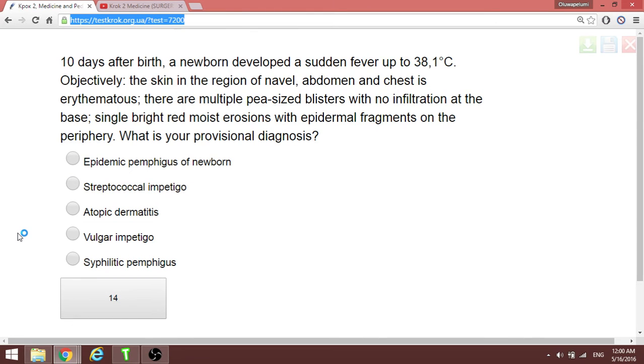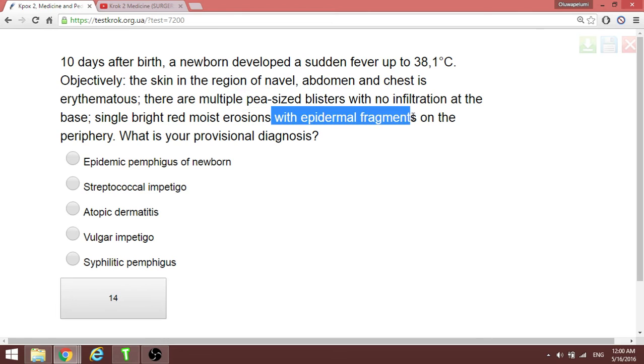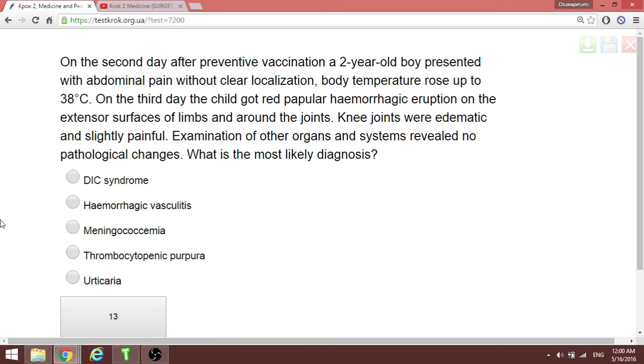A child has fever and multiple pea-sized blisters with no infiltration at the base, single bright red erosion, with epidermal fragments on the periphery. Anywhere we see such lesions with epidermal fragments on the periphery, we go for pemphigus neonatorum — epidemic pemphigus of the newborn.